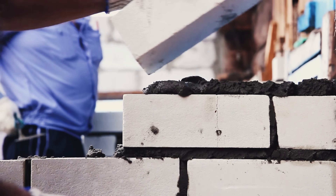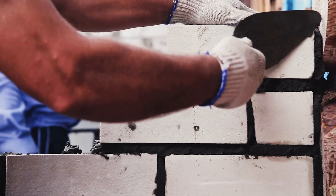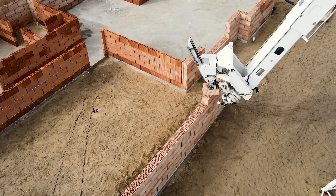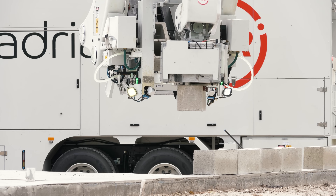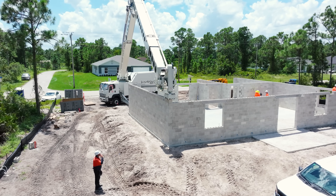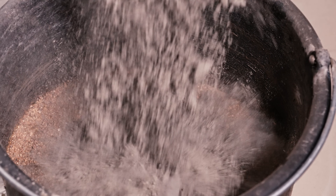But we know what you're thinking — what about the mortar? The Hadrian X doesn't use it. Instead, it employs a construction adhesive similar to those used in the clay block construction market of Europe. This adhesive cures in approximately 45 minutes and is twice as strong as traditional mortar, enabling rapid construction and offering environmental benefits. No sand, no concrete, no water.